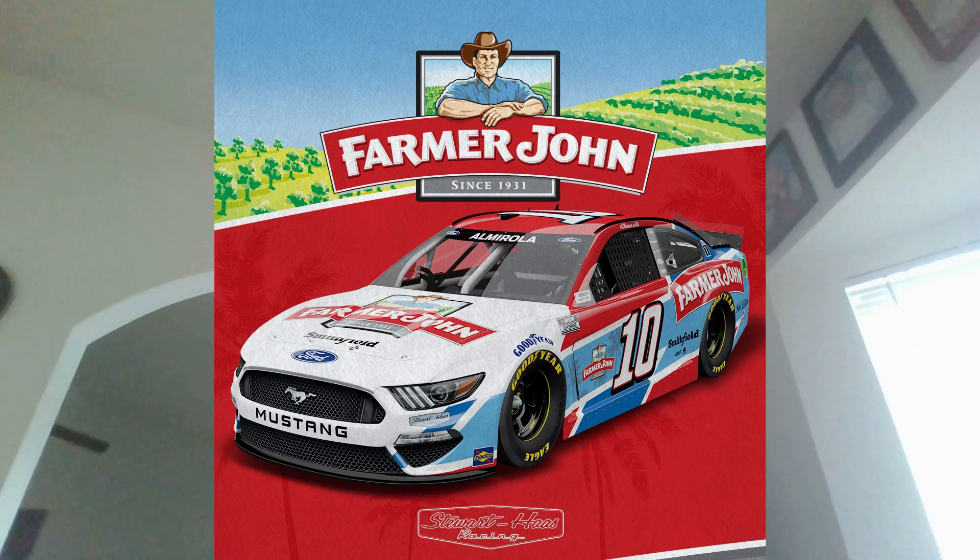The first paint scheme we're going to look at is Eric Amaral's 2021 Farmer John scheme that we're going to see this weekend at Sonoma Raceway. Eric Amaral's had some pretty good schemes and also some not-so-great ones. I really do like this paint scheme a lot. The colors look very well. You also get some of the Smithfield branding on the car. They did a great job on this paint scheme, and I'm definitely looking forward to seeing it on the racetrack this weekend.